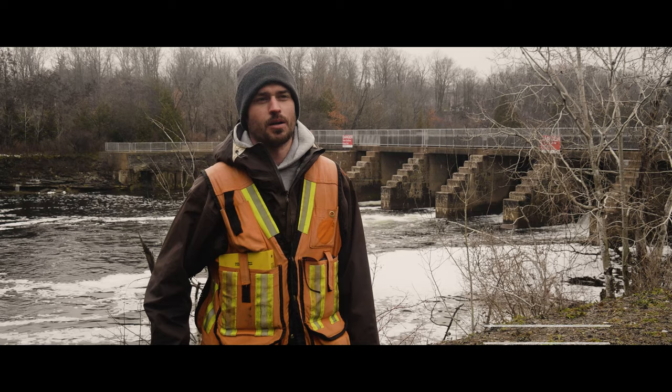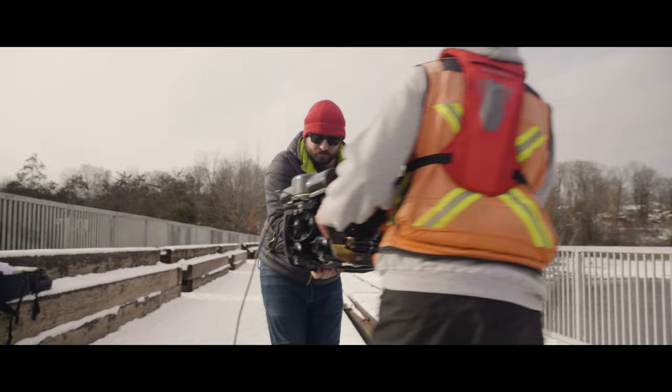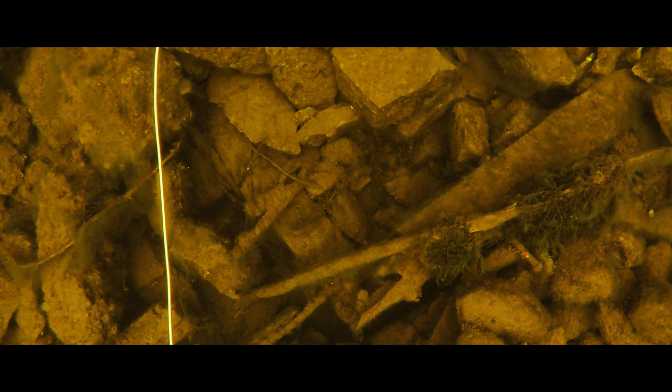I'm Mike Maloney, I'm a project archaeologist with Stantec. My name is Darien Kipping and I'm an underwater archaeologist with Stantec Consulting. Today we're doing an underwater archaeological assessment of Nassau Mills dam, looking at historic structures related to the previous dam from the 1800s, and we're using ROVs to get in the water and have a look.